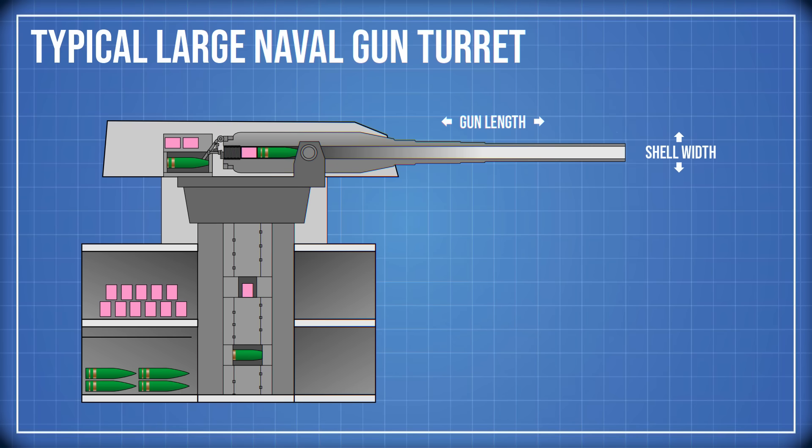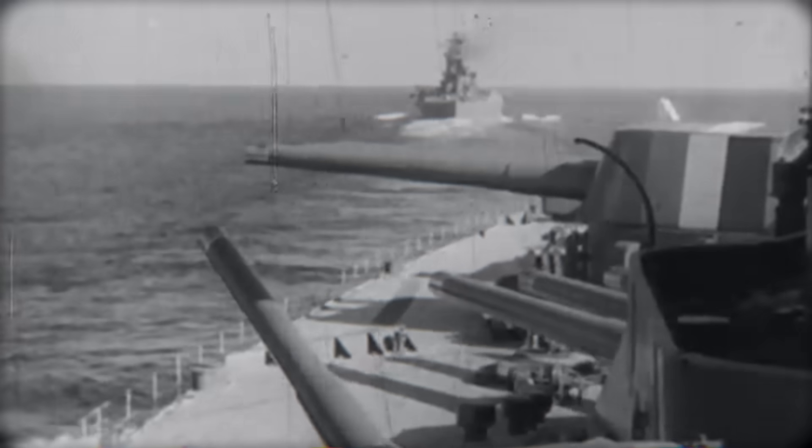For example, a 16-inch, 45-caliber gun means the barrel is 45 times the shell diameter, or about 60 feet long. A 16-inch, 50-caliber gun is even longer, around 66 feet. A longer barrel lets the expanding gases push on the shell for more time, giving the projectile higher muzzle velocity — which means longer range, flatter trajectories, better accuracy at distance, and stronger armor penetration.